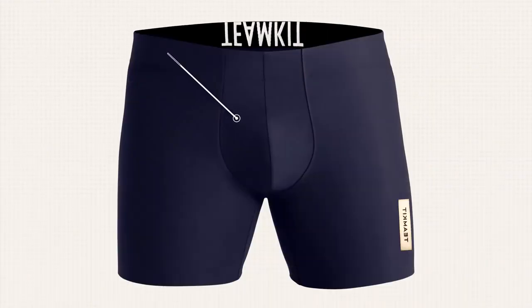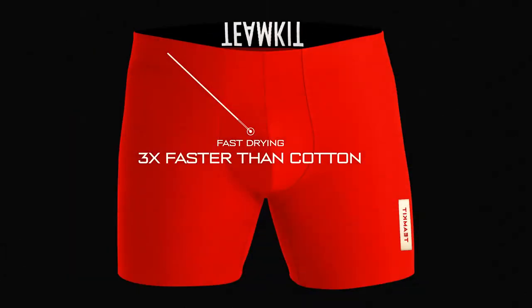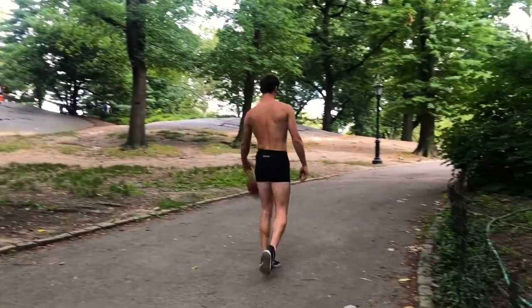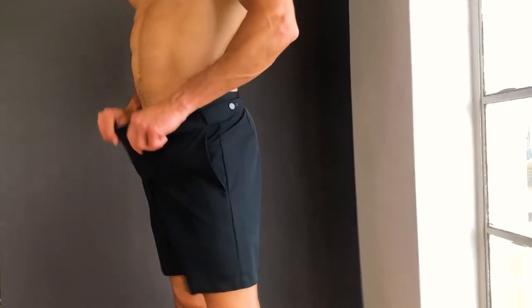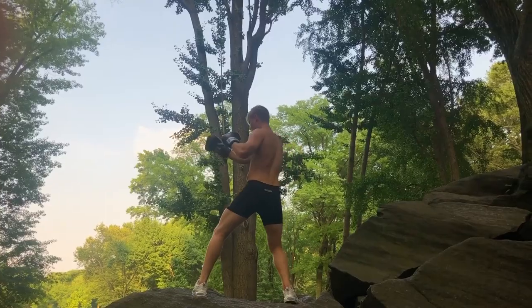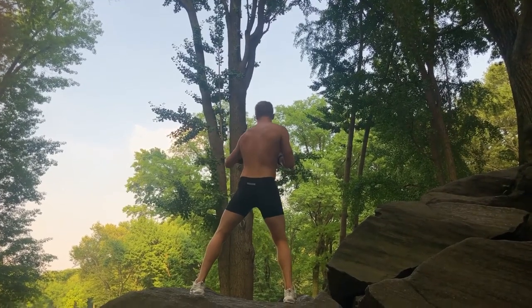From chlorine and saltwater resistant fabrics to thread-reducing Bondex technology and a carefully designed pouch, men will never go back to their old underwear once they try Team Kit. The Team Kit boxer brief comes with a lifetime warranty and a promise that you will acquire a sustainably built product.